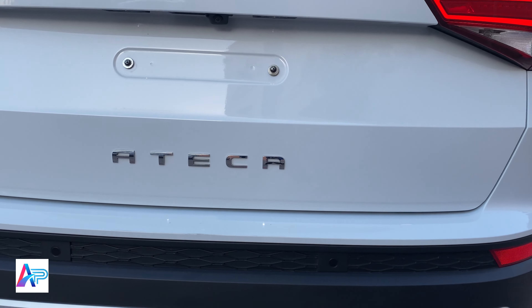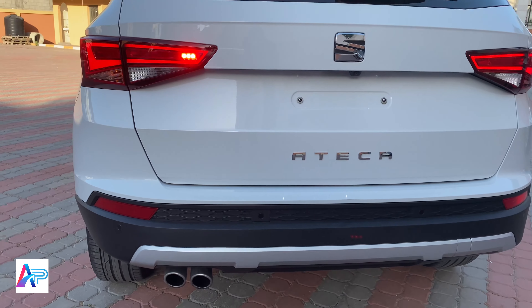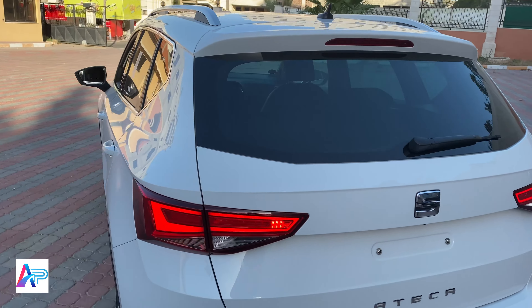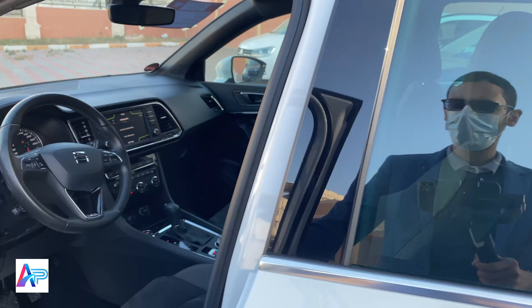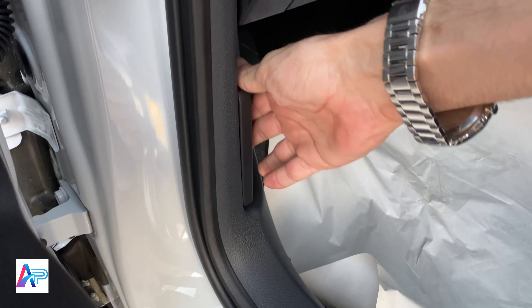الصندوق الخلفي كهربائي تبلغ مساحته 510 لتر. وبعد ثني المقاعد الخلفية من هنا، تزداد المساحة لتصل إلى 1604 لترات.